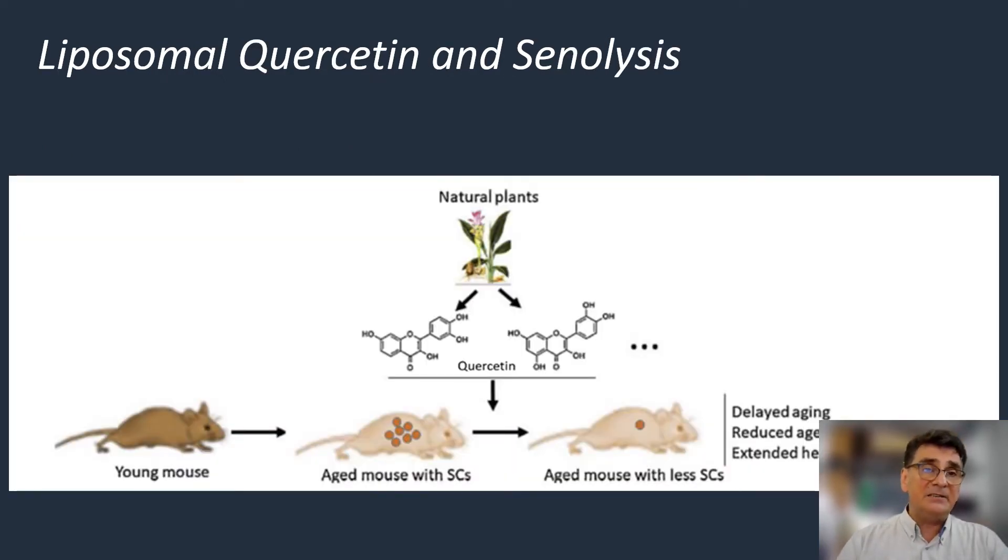In recent years, several studies with liposomal quercetin on senolysis have been conducted. In animal trials, a young mouse exposed to damage showed remaining senescent cells and premature aging. Once quercetin was applied, the senescent cells declined, which led to delayed aging, reduced age-related diseases, and an extended health and lifespan.